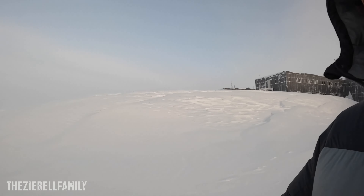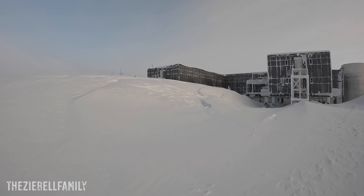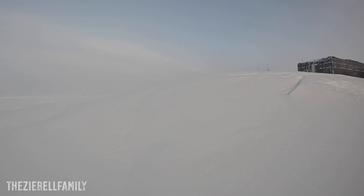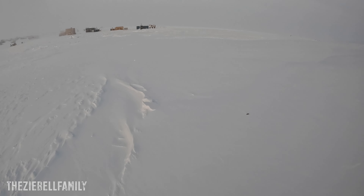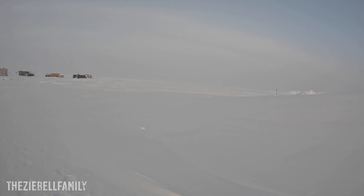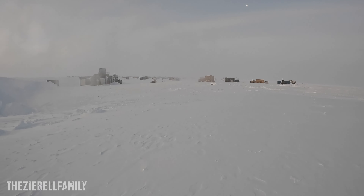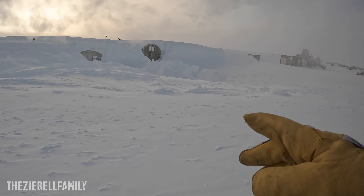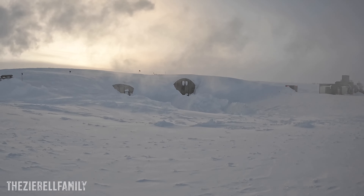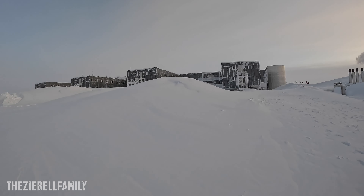We'll just take a little walk around this giant hill right here of snow. I can't believe this thing — it blew in and it's going to take like a week to clear out. It's like a giant sand dune. You can see all the snow piled up — see how big this thing is.